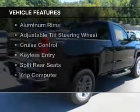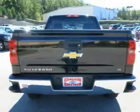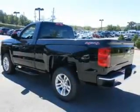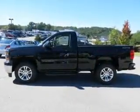The features include Bluetooth connectivity, Sirius XM satellite radio, digital audio input, a premium sound system, aluminum rims, an adjustable tilt steering wheel, cruise control, keyless entry, and split rear seats.